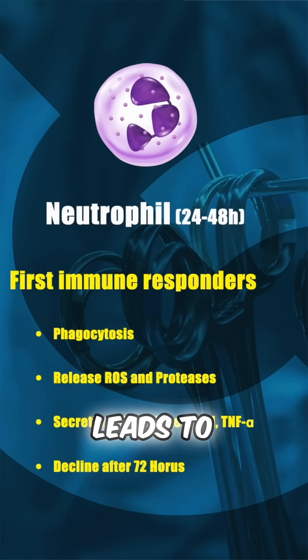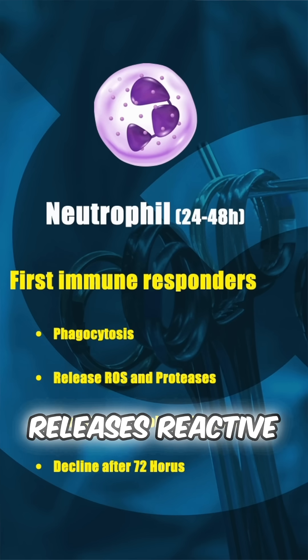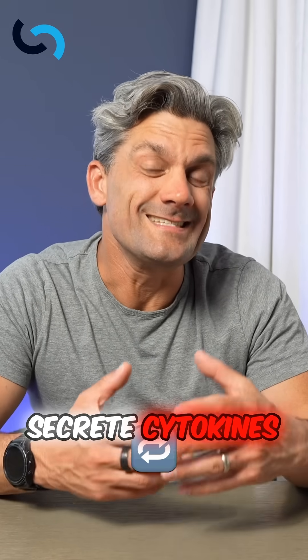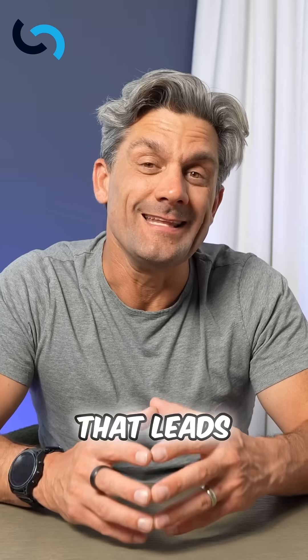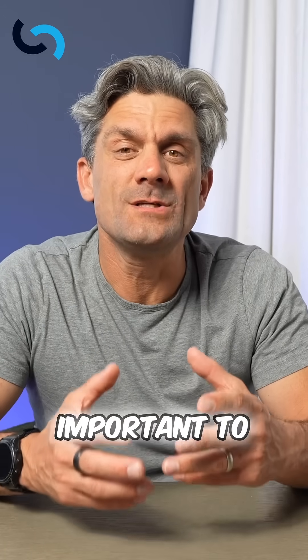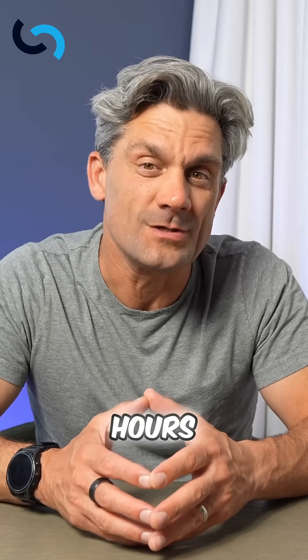The neutrophil is important in phagocytosis, leading to clearance of debris and clearance of the wound. It releases reactive oxygen species as well as proteases to further sterilize and clean that wound. In addition, neutrophils secrete cytokines — interleukin-1 and TNF-alpha — that lead to that initial inflammatory cascade. They begin to decline after about three days, or 72 hours.